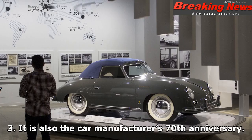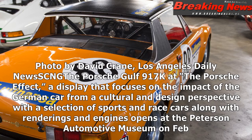It is also the car manufacturer's 70th anniversary. Photo by David Crane, Los Angeles Daily News. Shown: Porsche Golf 917K at The Porsche Effect.